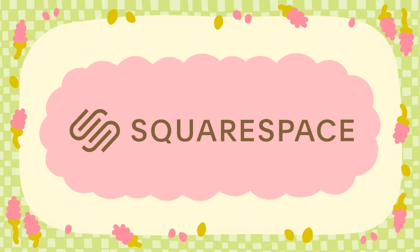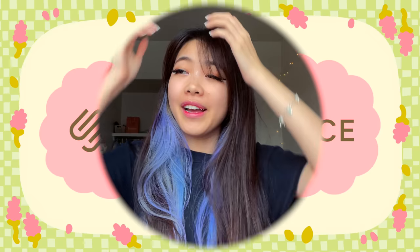This video is brought to you by Squarespace, a platform perfect for designing and creating your own website — stay tuned to hear more. I am so excited to be vlogging because so many things have been going on.